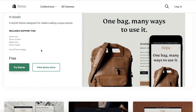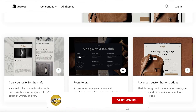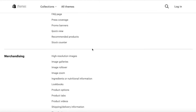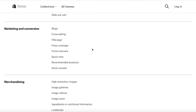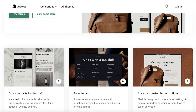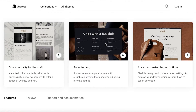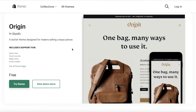It's one of my top picks. All of these templates are focused for people selling under nine products — if you have more than nine, you should go with a standard template. Origin has high-resolution images, image galleries, advanced search, sticky headers, cross-selling, in-store pickup, slide-out carts, quick buy, and cart notes. It also focuses on the storytelling aspect, so if you want to include a lot of that, it's the theme for you.